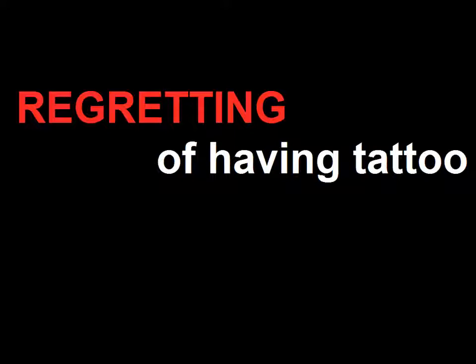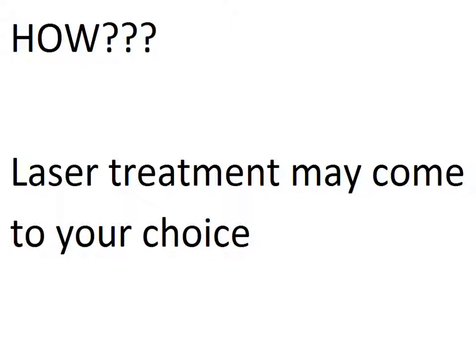Once you were very proud of your tattoo, but for certain reasons, now it is unwanted. You must remove that tattoo. How laser treatment may come to your choice.